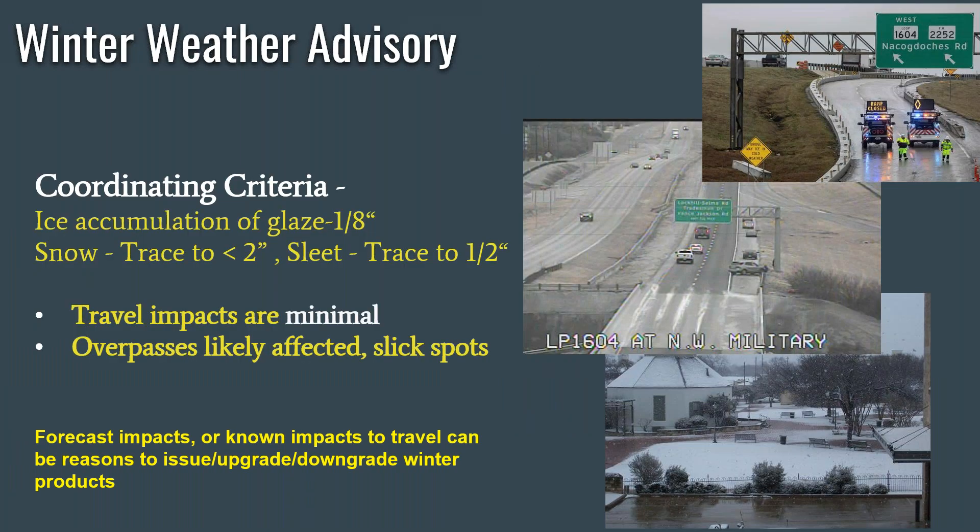The winter weather advisory is a product that we'll issue typically several times during a winter season. There is some coordinating criteria that we use, especially when we coordinate with surrounding National Weather Service offices, with ice accumulations of a glaze up to an eighth of an inch, snowfall that ranges from a trace up to less than two inches, and sleet that ranges from trace up to a half inch. Those minimal amounts of ice or snow typically only lead to minimal travel impacts across roads and bridges. The overpasses are typically the first places where we see ice accumulating, and even though if we do have a lot of overpasses closed, we do know that really affects travel, especially in the urban areas. But overall, we don't expect a ton of closures during our winter weather advisories.